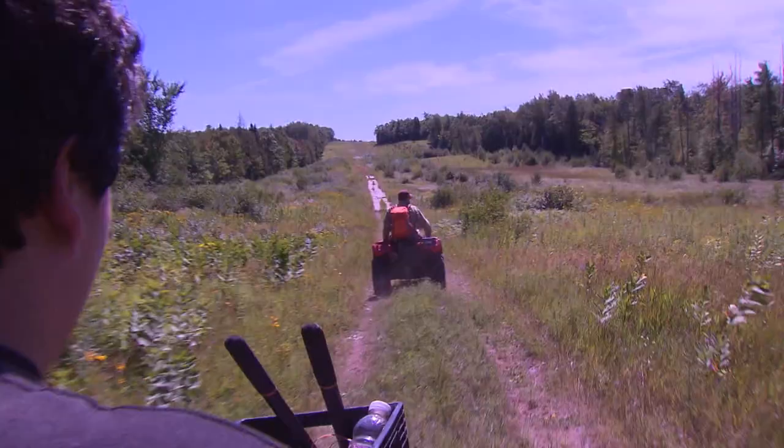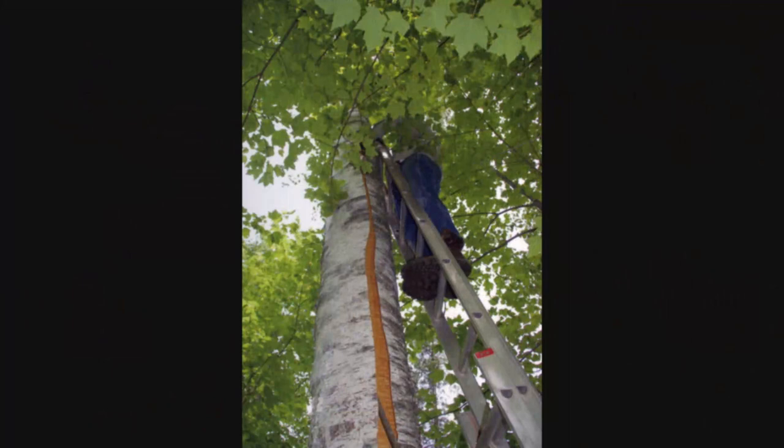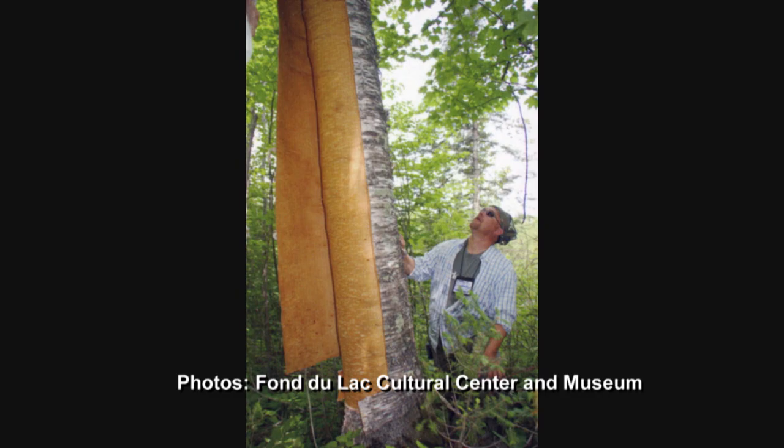We're on our way through the forest on the Fond du Lac reservation to a stand of ironwood trees, some of which will be harvested for the making of a wigwam. Birchbark had already been harvested during the spring, and now it's time to collect other materials needed to build this traditional structure.